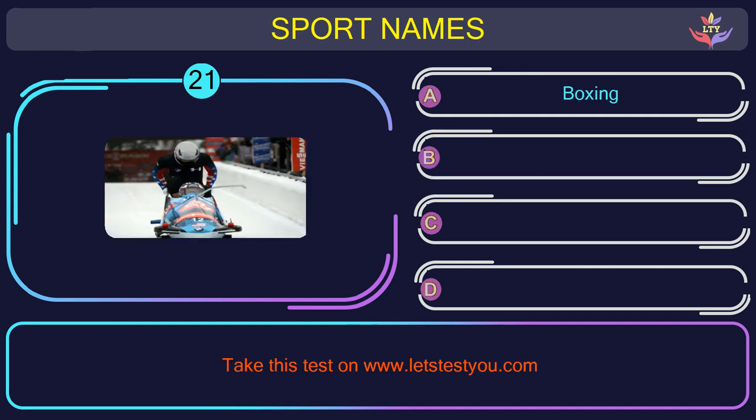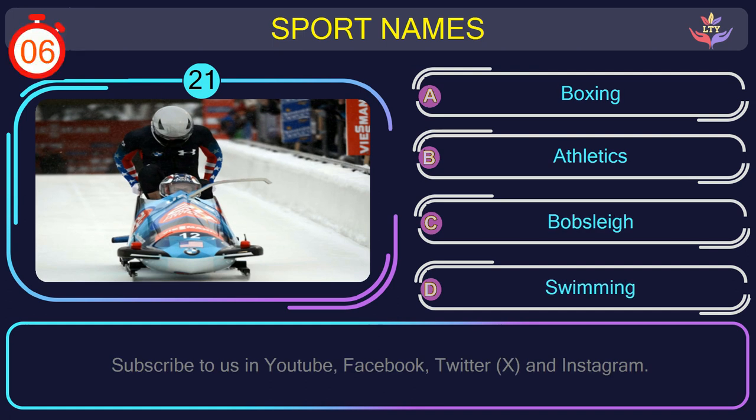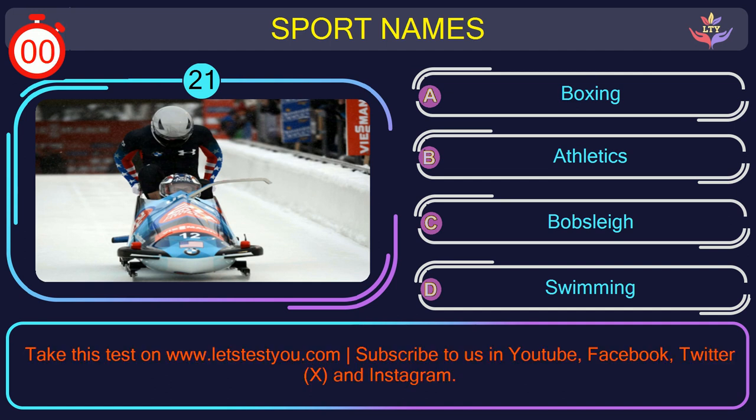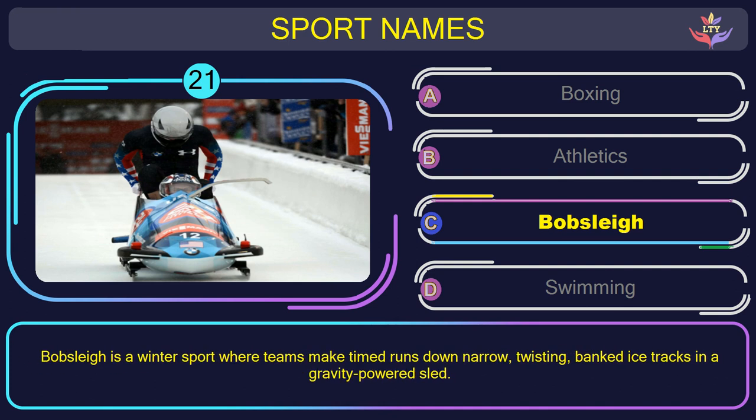Question number twenty-one. Could you recognize the name of the sport in this picture? The correct answer is option C: Bobsleigh. Bobsleigh is a winter sport where teams make timed runs down narrow, twisting, banked ice tracks in a gravity-powered sled.